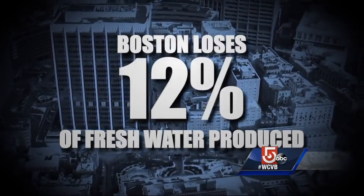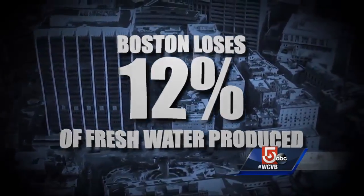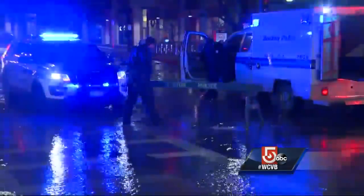Wu says Boston loses about 12 percent of the fresh water they produce — and that percentage is actually among the best in the nation. Average cities are losing about 25 to 30 percent, and sometimes up to 40 percent of their water.